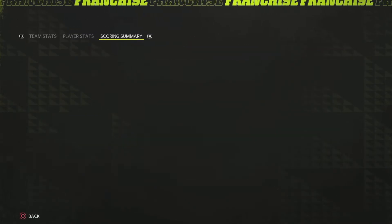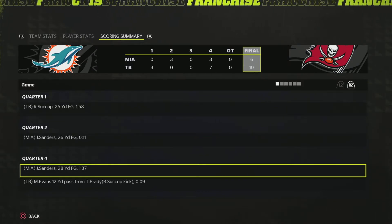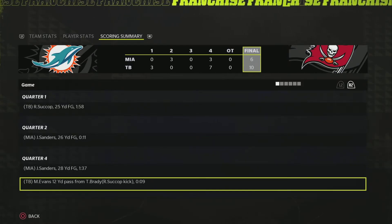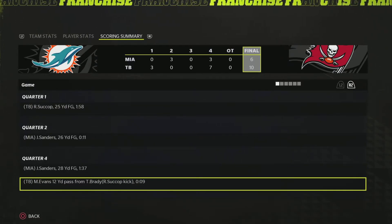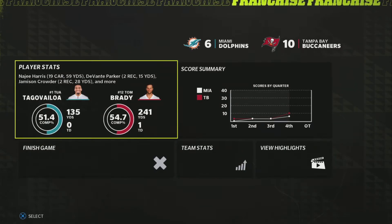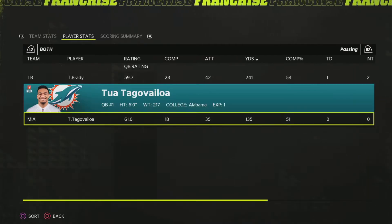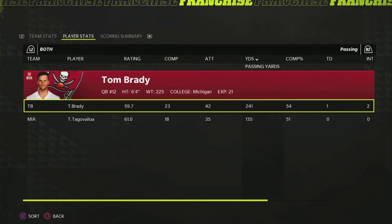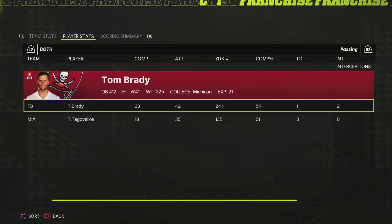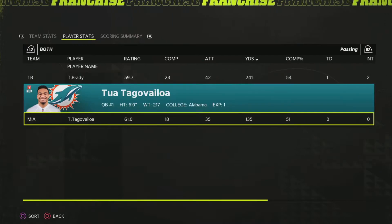Looking at the scoring summary: a field goal in the first quarter, a field goal in the second, nothing until a field goal in the fourth, and then Mike Evans' touchdown pass from Tom Brady being the deciding factor. The offense had a couple chances to try and get into the end zone after that but didn't come particularly close. Neither quarterback played clean — Tom Brady had a bunch more yards but threw two picks, though he did have the touchdown and was the reason they ended up winning.